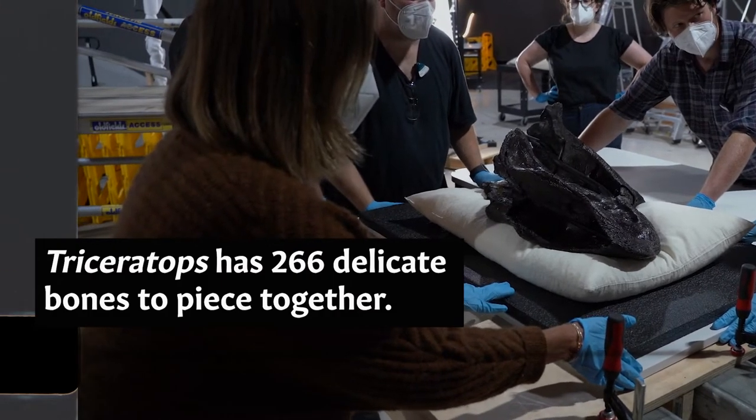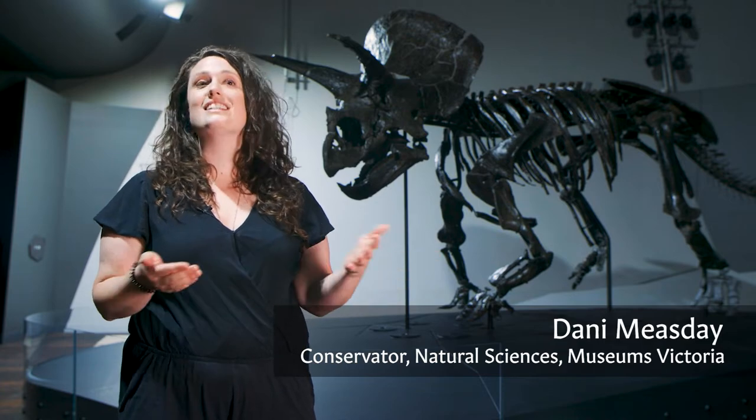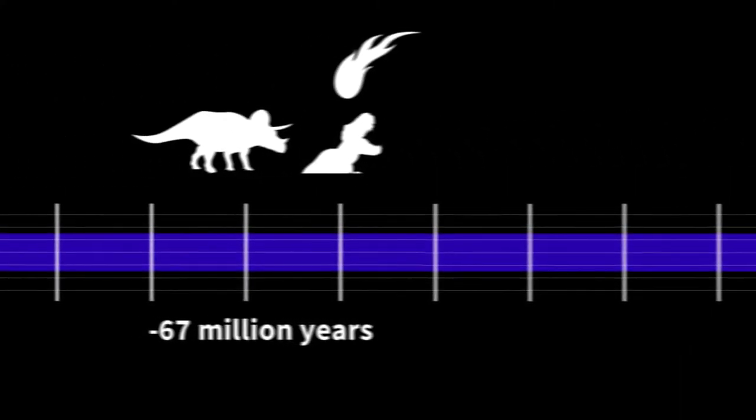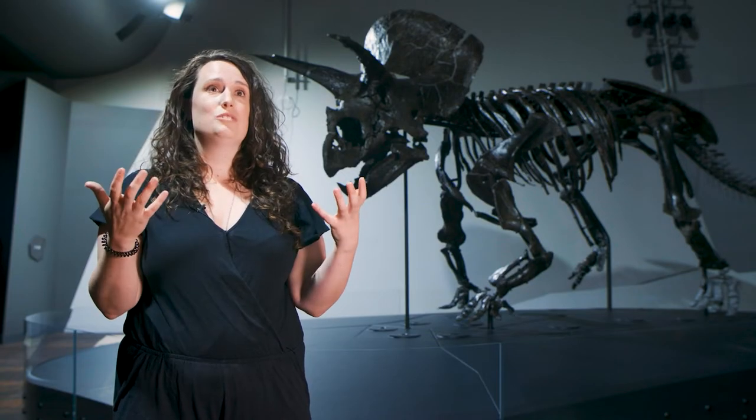When you think about how many animals lived on the planet over such a long period of time — 67 million years — the chance of finding one that's been fossilised is incredibly rare. The chance of finding one where some of the parts are still associated with each other is even rarer still. The chance of finding one like this where it's all still basically articulated: unbelievably rare.